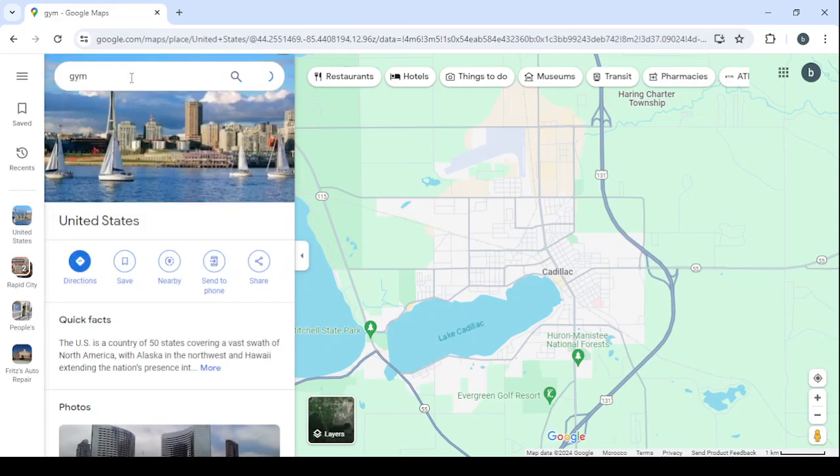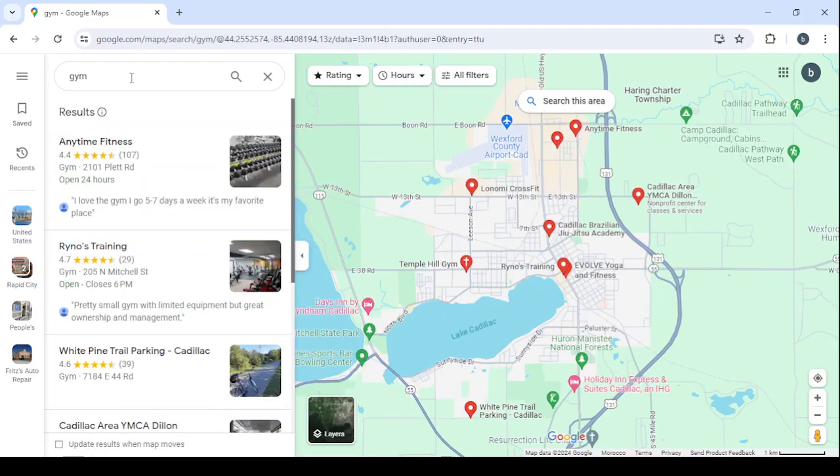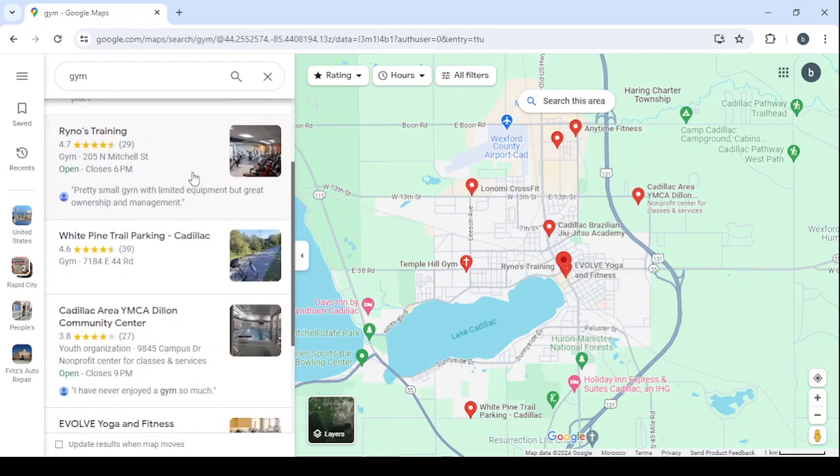Let's type 'gym' and click search to see all available gyms in this area. We have a lot of results. To find businesses with the highest chance of hiring us, pay attention to the profiles: if a profile shows 'Sponsored', avoid it. Also avoid profiles with more than 150 reviews. Avoid gym chains like Anytime Fitness that have locations all over the country — choose local gyms like Reno's Training, which you can only find in this area.